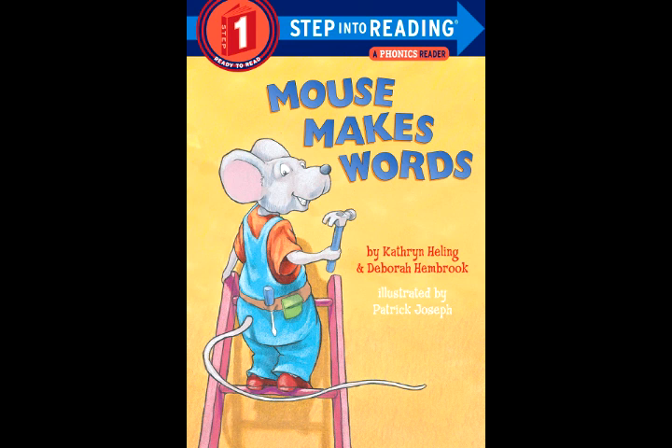Find the word tan. Take away the T. Haul in an H. Cluck! Now it is hen.